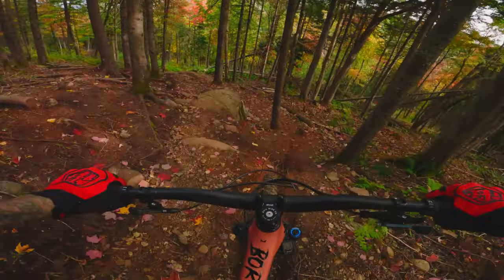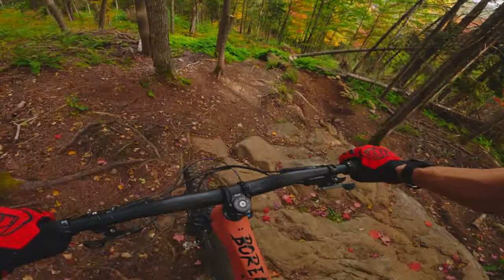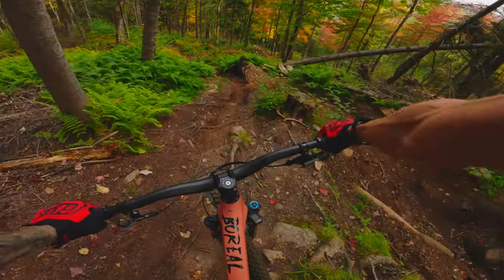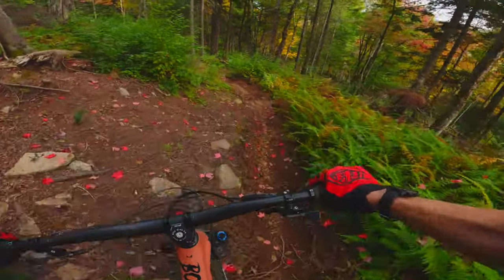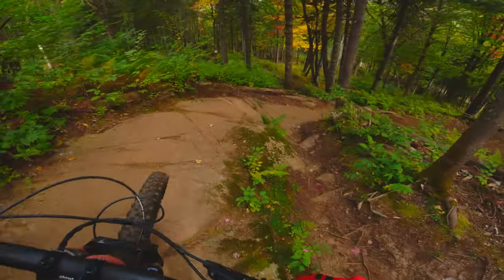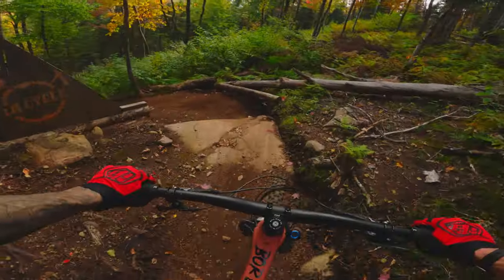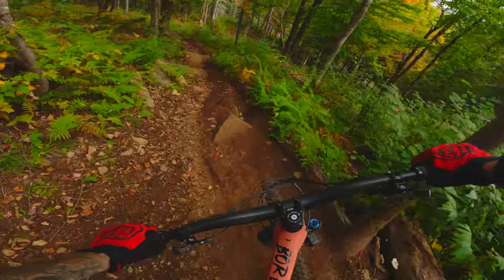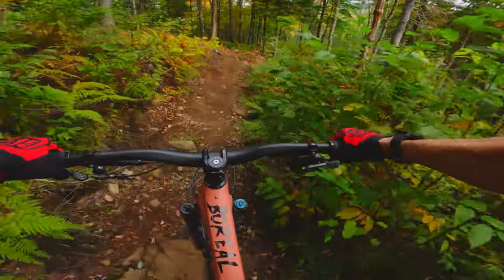That's a trail that definitely needs a lot of concentration to do perfectly. I'm not fast, I can't see. But hey, at least I got to see one of my friends from high school. So hey, that's the best part, right?